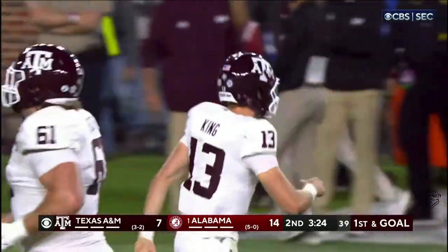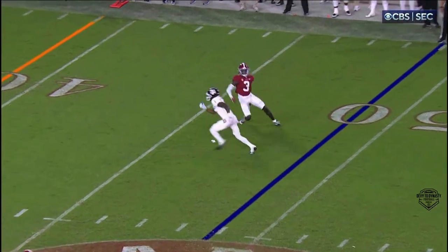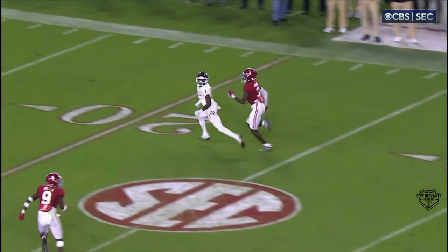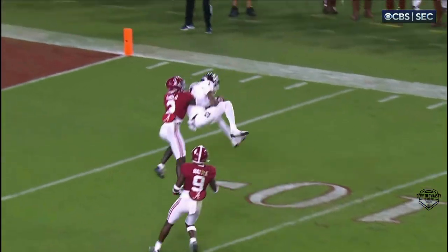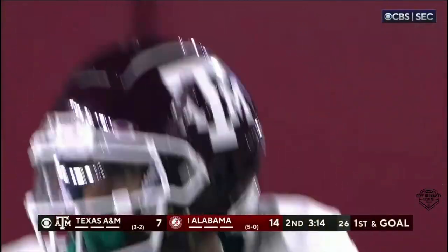Attack the corners — we talked about it last week for Arkansas. They could not attack the man-to-man coverage. Beat him at the line of scrimmage. Out of position is Arnold. Throw the ball up and let your five-star make a play. And he did.